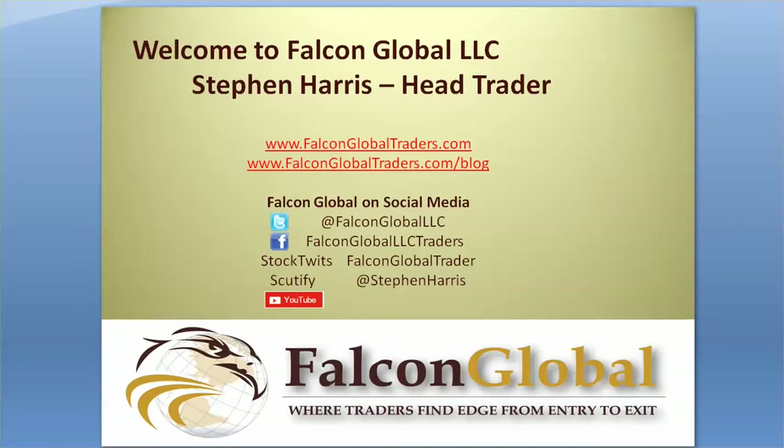Full disclaimers are at the end of the video, but be aware that this is for educational purposes only, and only you are responsible for the investing or trading decisions that you make. So let's dive into the key highlights of today's market report.